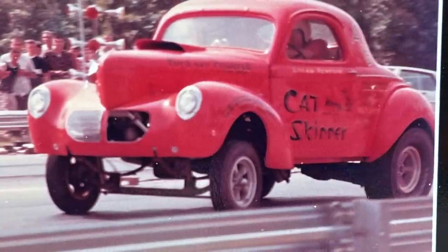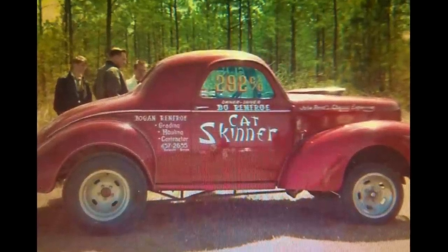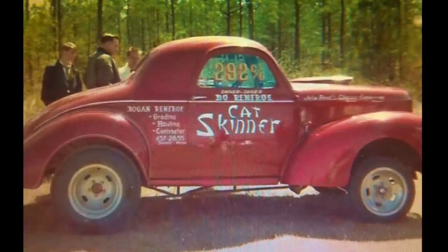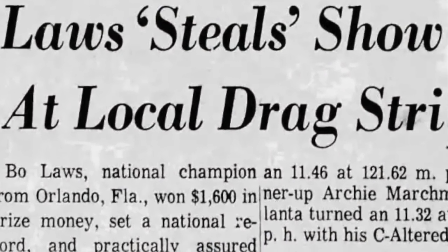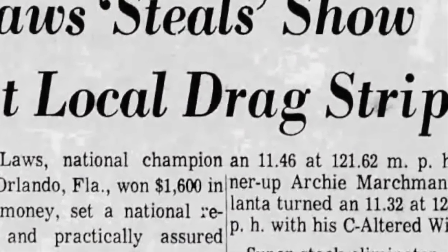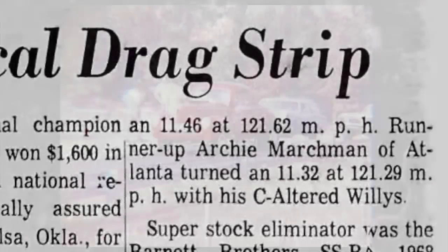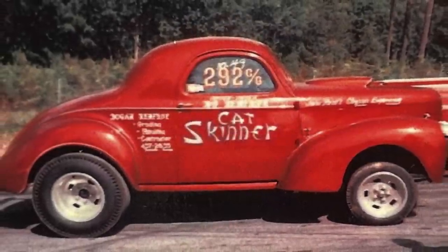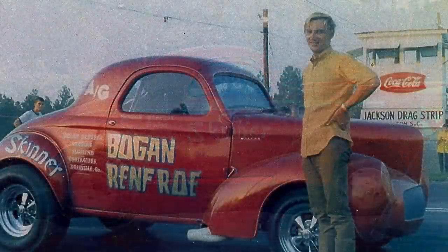With that in mind, Bogan went out and bought a second car. This one was going to be lighter, much more on the edge as far as the rules were concerned — something he could take to national events and be very competitive with. Soon after the car was finished, he actually sold it to his brother-in-law, Archie Marchman, who raced it for several years. Archie changed it over to a Chevrolet small block engine and ran the car in C gas. We've got a few pictures of this car in that C gas configuration — it's got polished Halibrand wheels and a beautiful candy apple paint job, making it a top-of-the-line drag car for the mid-60s.